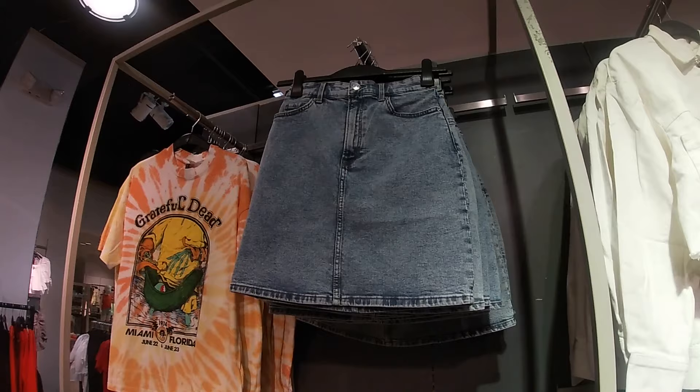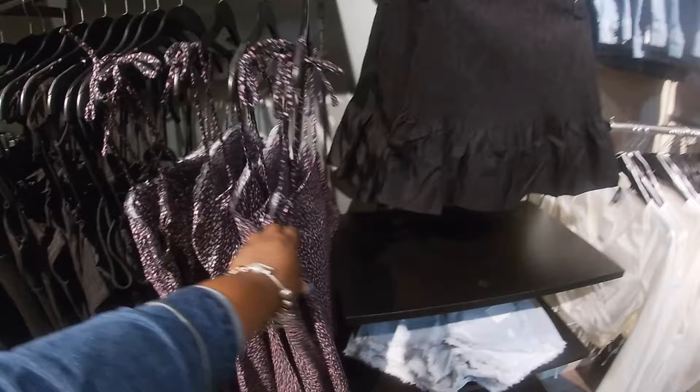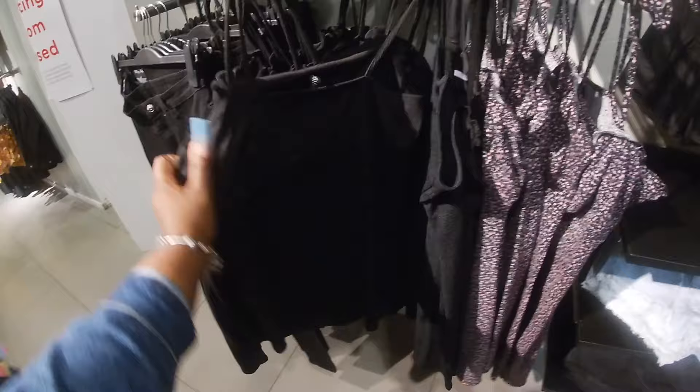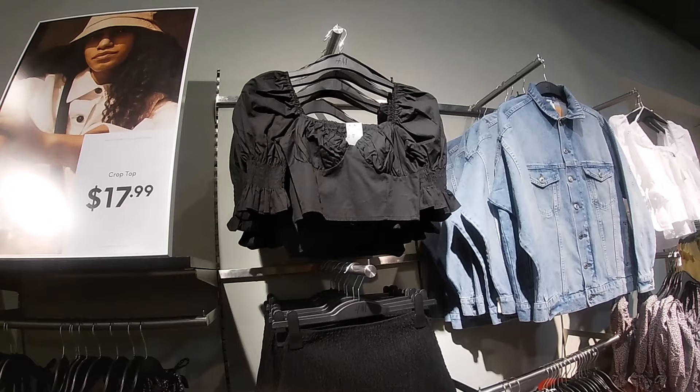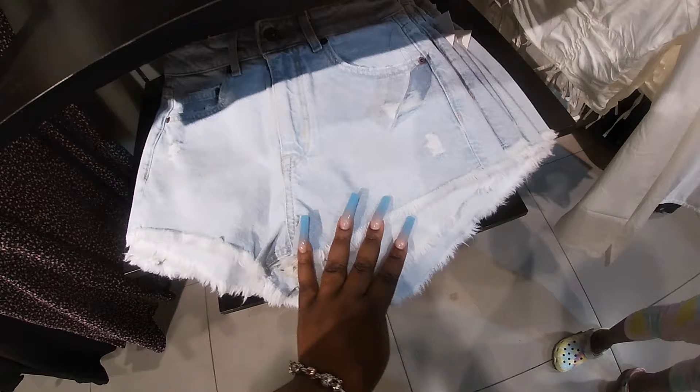Oh, I like that denim skirt — I'm looking for something kind of like that for her pictures. The NASA shirt is $13. Cute little dress — $18, and I also have it in a cute black. Cute little skirt with the top — $17 for the top. Shorts are $30. It's cute.